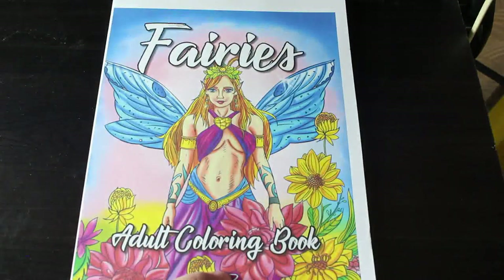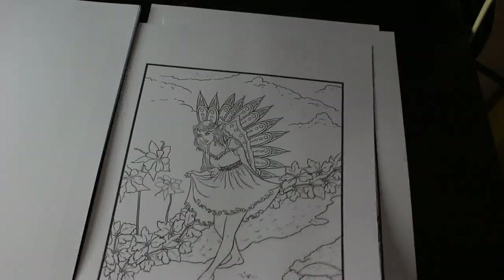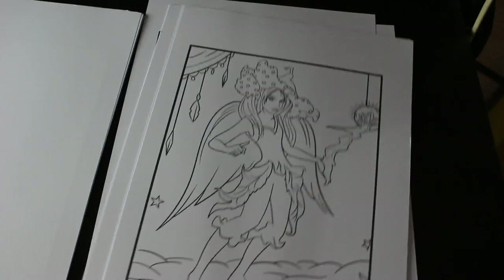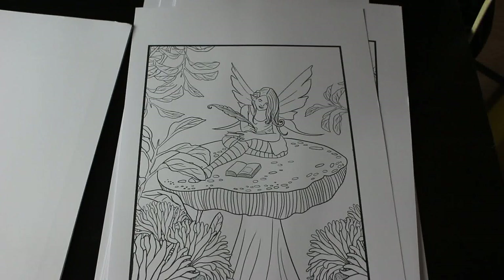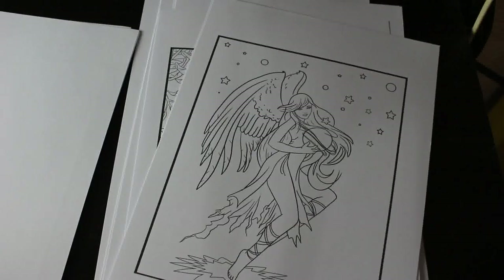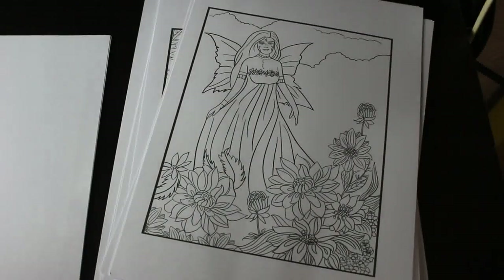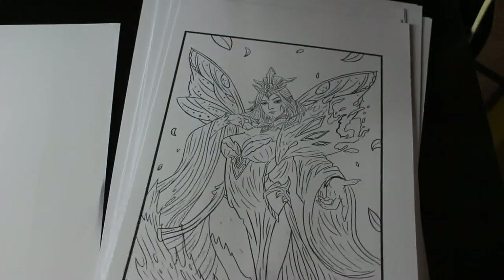And then there's the Fairies coloring book by Ava Brown — look at these fairies, they're so beautiful. I'll definitely color some of these next month because I love these fairies. I'm very lucky to be on the launch team, so I make sure I leave a review, post colorings on Instagram, the YouTube channel, and my Facebook group. I can foresee a lot of glitter on these!